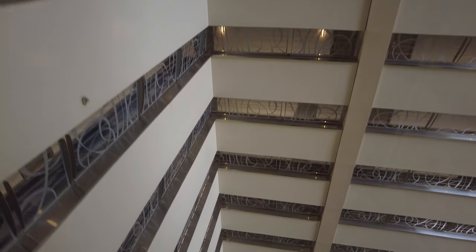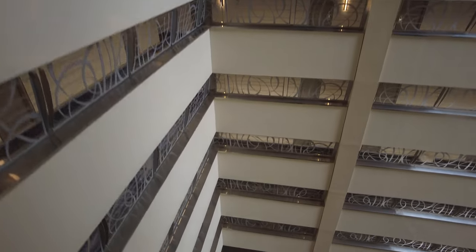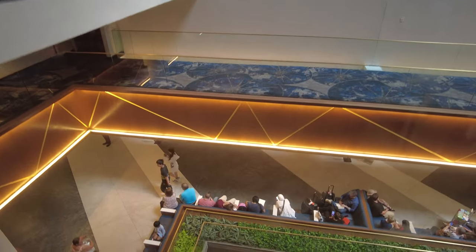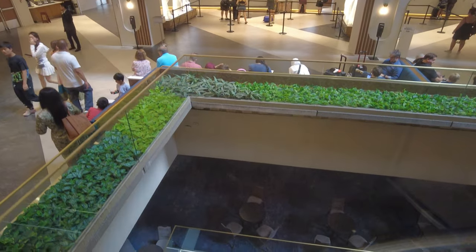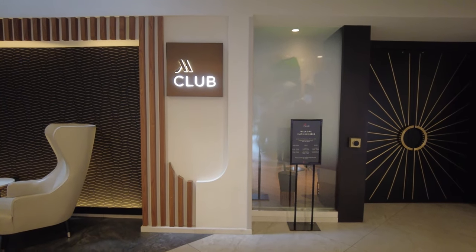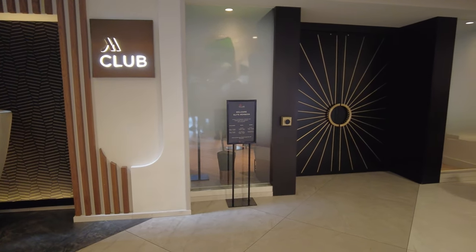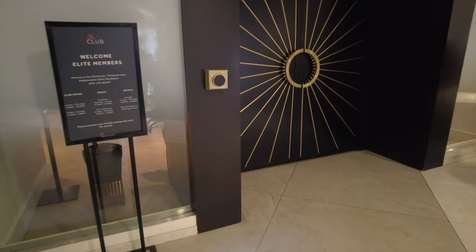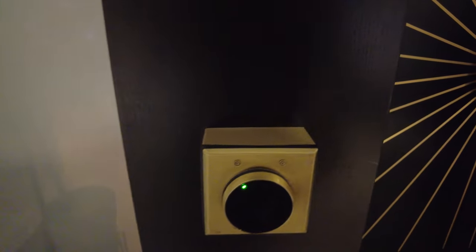Now let's head back down to the eighth floor and take a tour of the M Club Lounge. The M Club Lounge is available exclusively to guests who book a room rate that includes access and Marriott Bonvoy members with platinum status or higher. They strictly enforce a two guest per room limit and charge for access for any additional guests who wish to visit the lounge.